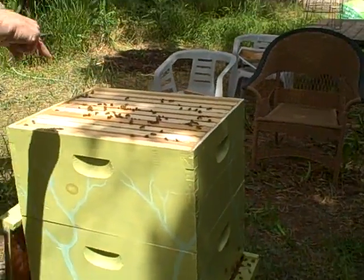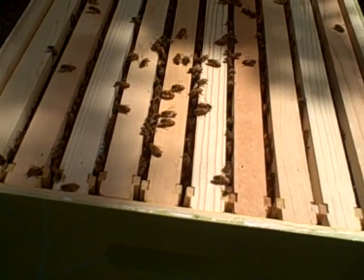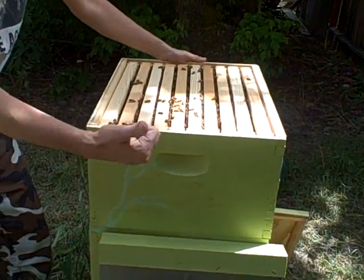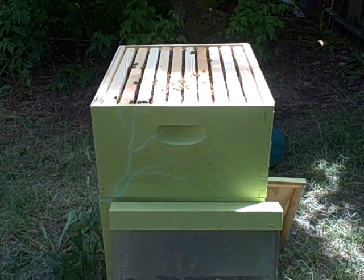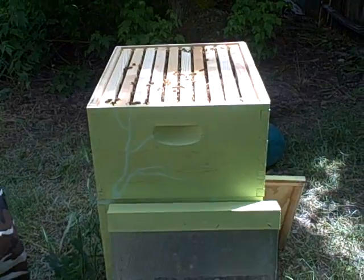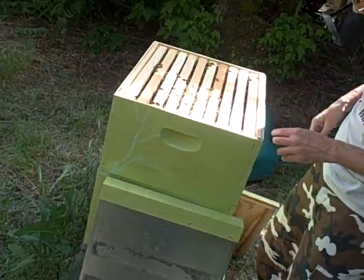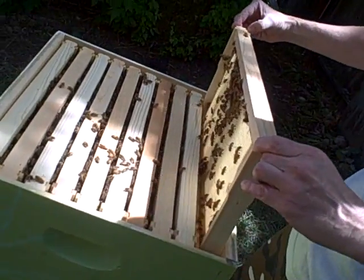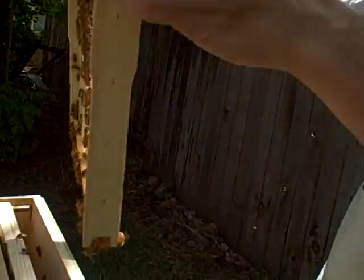Yeah, this top one, you can tell. If you come over here Shasta, and kind of look through the slits, you can see the top one. They've been working hard on it. This is going to be intense. I'm going to remove this one here. I'm going to put this down on some blocks that I set up. Maybe we should take the frames out of that first and just start examining them so that they can get used to the exposure. They're starting something — there's a tiny bit of comb. See, they're just drawing out a tiny bit of comb.